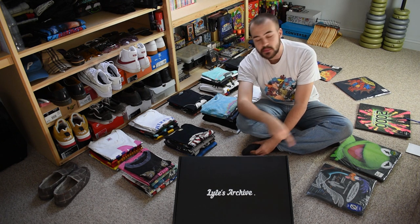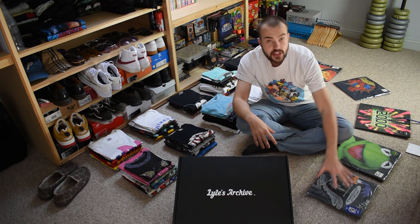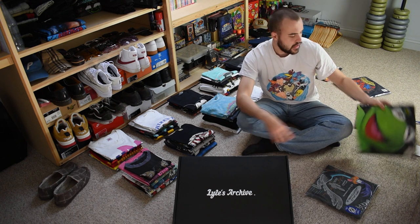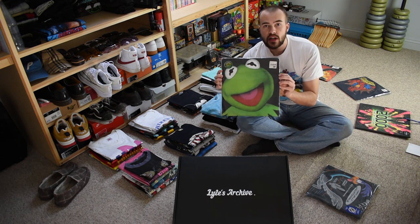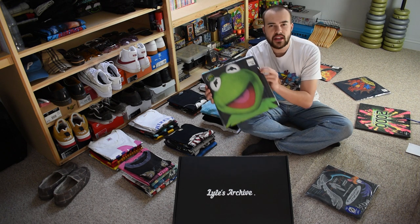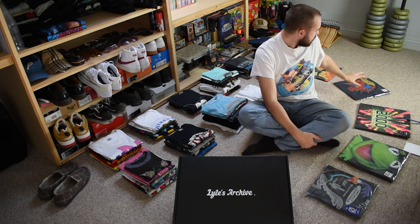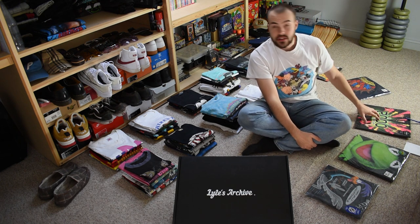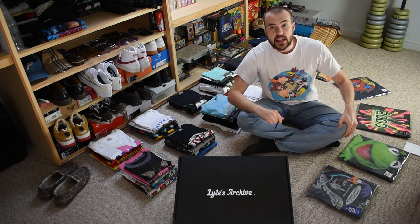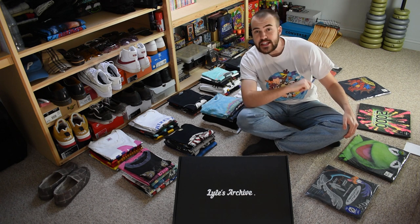In each of these lots there's going to be one deadstock item per lot. We've got things like the deadstock Kermit tee on a Screen Stars tag — probably 1996 — we've got other deadstock Looney Tunes, a deadstock Spider-Man, and a turn-of-the-century deadstock from the year 2000. I'm just going to sort out these items and then we'll get into the items in the grail box.